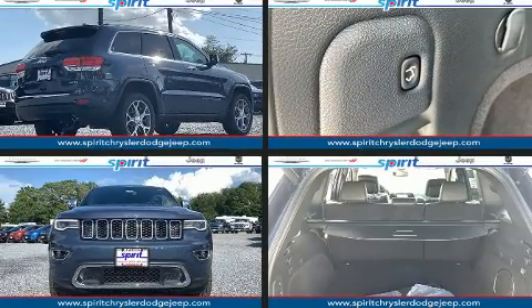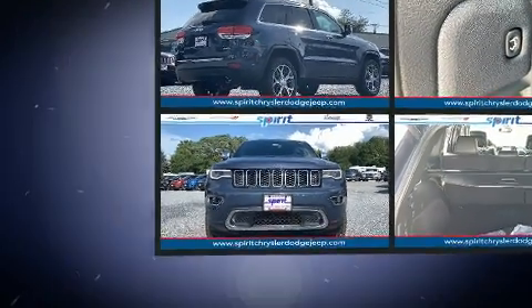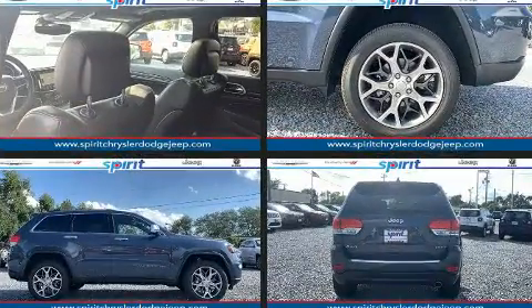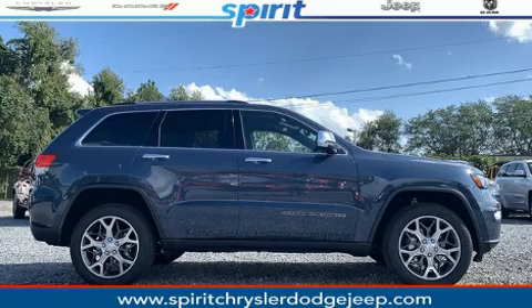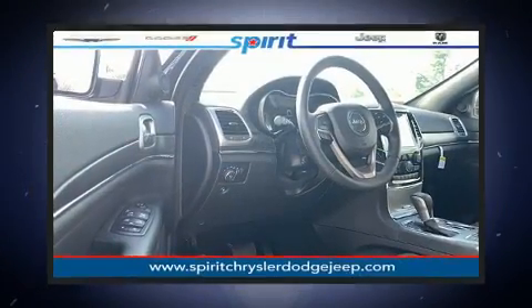Get excited about the 2019 Jeep Grand Cherokee. Top features include remote keyless entry, an automatic dimming rearview mirror, a blind spot monitoring system, automatic dimming door mirrors, turn signal indicator mirrors, and more.